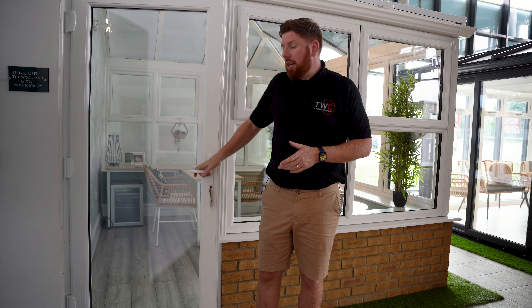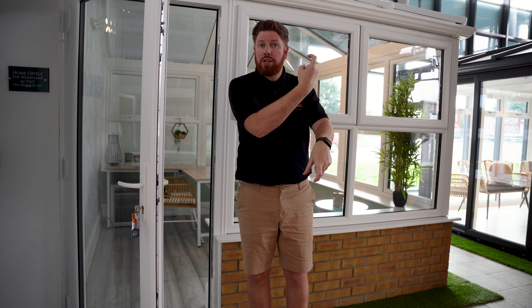With a PVC door you still get that multi-point locking system for high security, and you have the opposing steel hooks that hook into the frame from a different direction to really beef up that security.